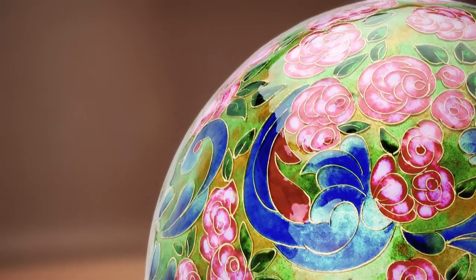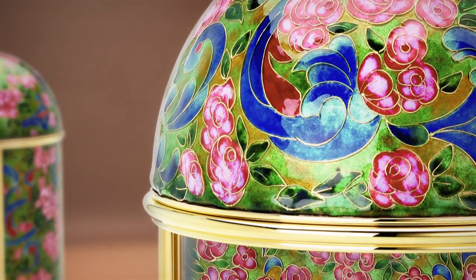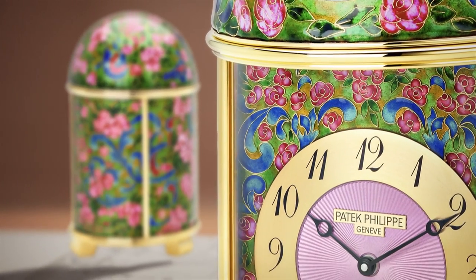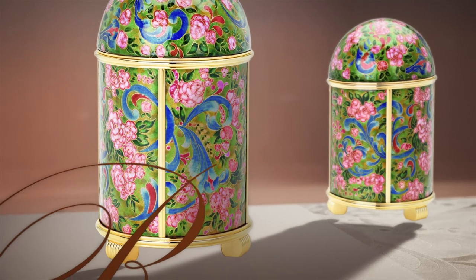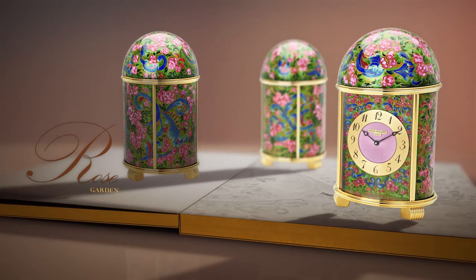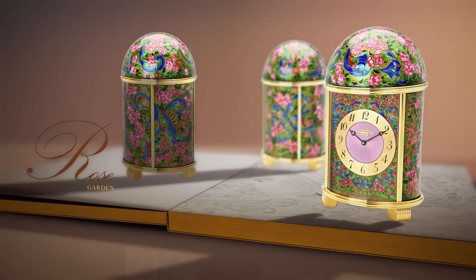Another traditional technique, held in high esteem by Patek Philippe, is that of fondant genevois, which results in a highly transparent enamel applied to guilloché metal surfaces to produce glistening sunbursts or wave patterns.